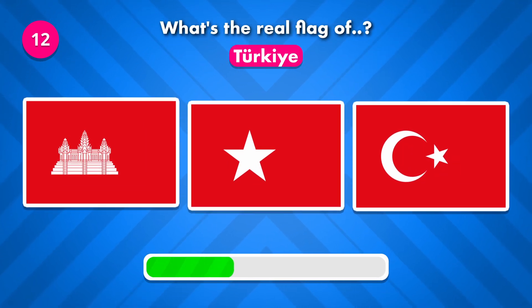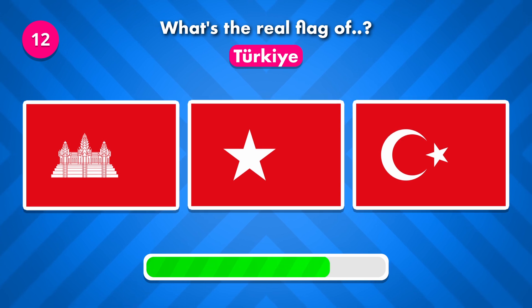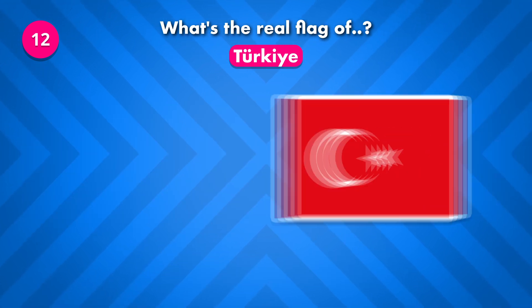The flag was number one. What's the flag of Turkey? It is number three.